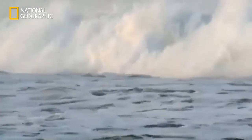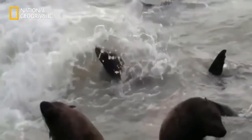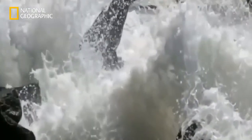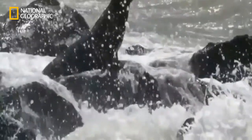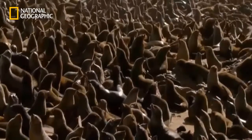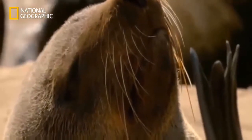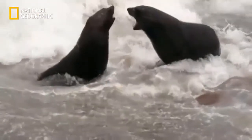The Benguela current doesn't only bring fog — it's also rich in fish. The animals that benefit most are the brown fur seals, whose colonies are often home to one hundred thousand animals. Right now, there's good reason for so many seals to congregate here — the mating season is just beginning.